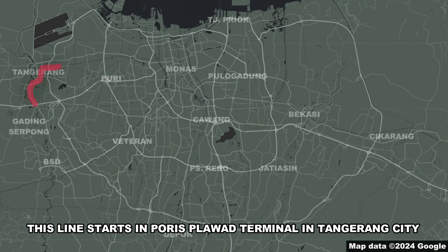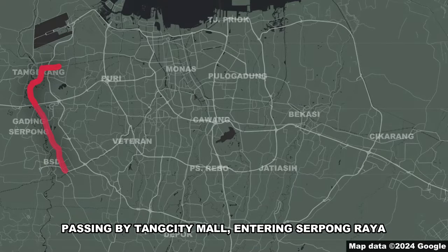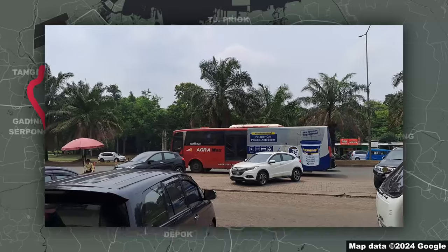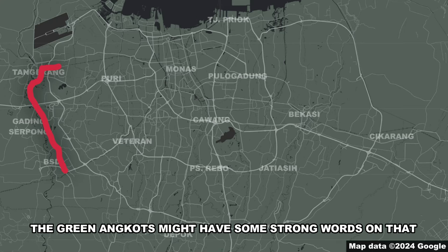This line starts at Poris Plawad terminal in Tangerang City, making its way through MH Thamrin, passing by Tang City Mall, entering Serpong Raya, stopping by Gading Serpong and Alam Sutera, BSD City, before stopping in Versailles, where the absolutely divine Soto Kudus Menara is also located — only picking up passengers there, because if they also dropped passengers, the green angkots might have some strong words about that.